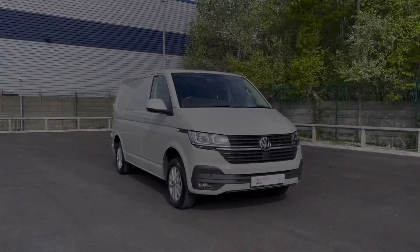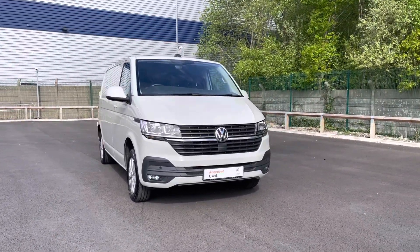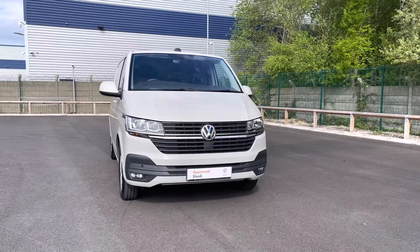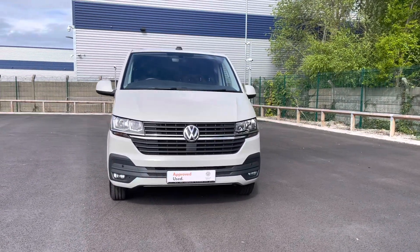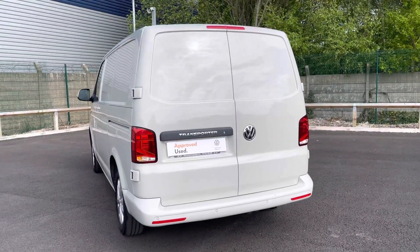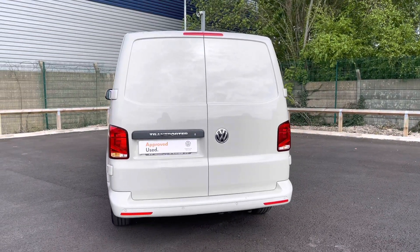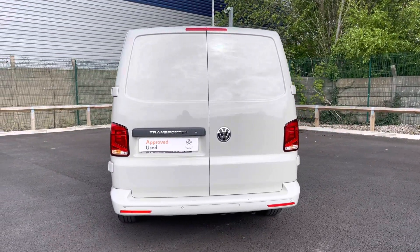Hi, I'm Abbey at the Volkswagen Van Centre in Liverpool and today I'm going to be showing you around this approved used vehicle. Here today we have this lovely Volkswagen Transporter Highline which comes in that stunning Ascot Grey paint. This vehicle comes into our approved used stock having done just over 26,730 miles, boasting a 2 litre diesel engine with a 110 PS power output.